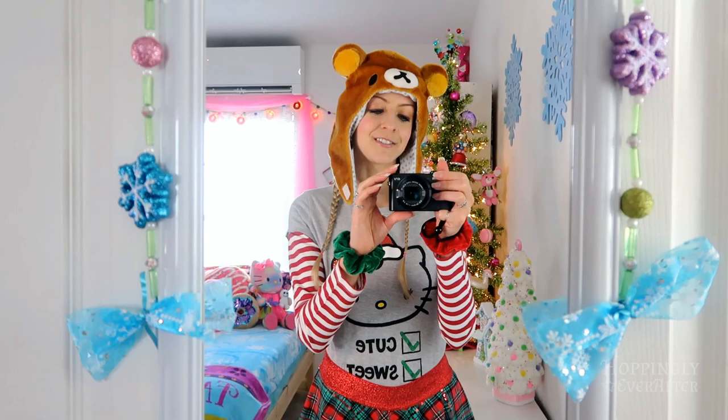Hi guys and welcome to my holiday room tour for 2019. You guys know how much I absolutely love doing room tours — I love doing Christmas room tours especially. This year it is set up differently from how I've ever done it in the past. I have the same decorations, it's just a different layout. I thought I'd start off this video by showing you my cute outfit I put together today.